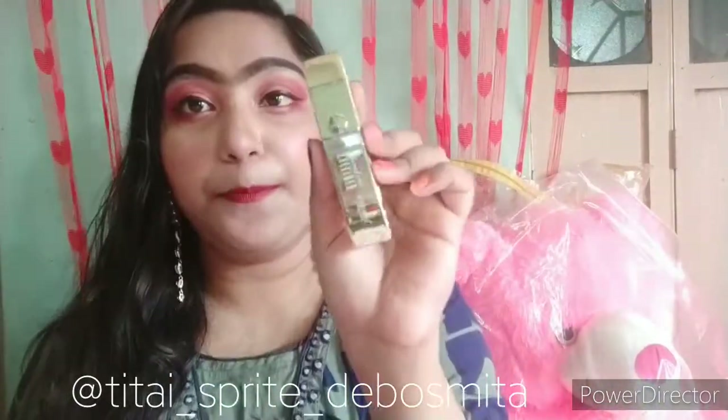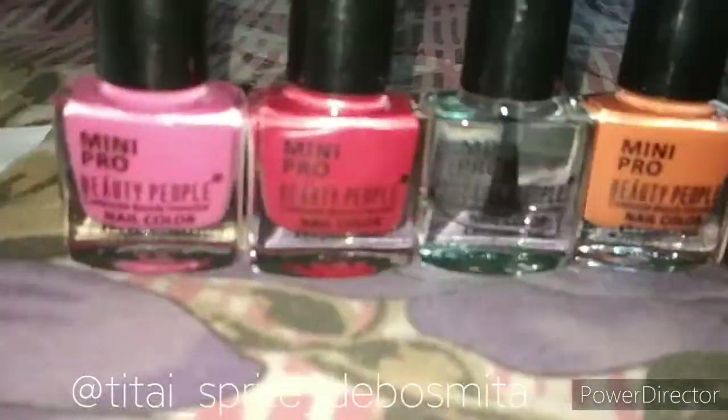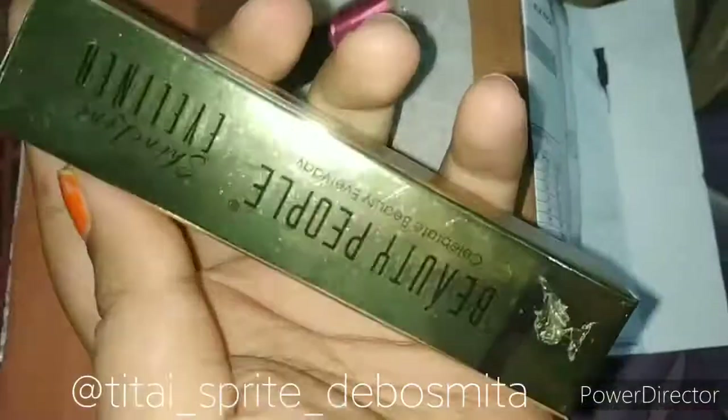The eyeliner price is 299 rupees but I purchased it at 125 rupees, so this one is my favorite thing. After unboxing, here are my products: five nail polishes, one lipstick, and one eyeliner.